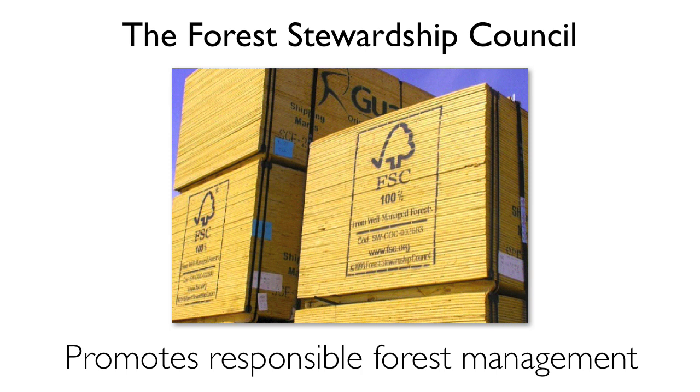FSC applies a chain of custody approach which tracks the flow of certified wood through the supply chain and across borders through each successive stage, including harvesting, processing, and manufacturing all the way to the final product.